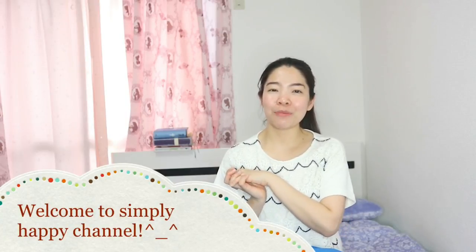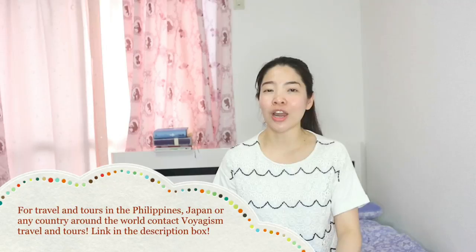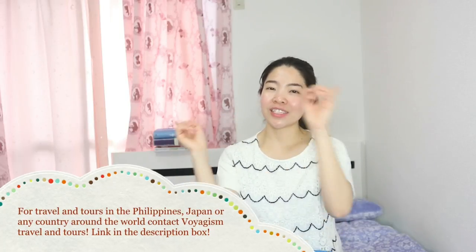Hey everyone, welcome to Simply Happy channel! For today's video, let me share some travel essentials that are very functional yet so affordable, because all these products are from Daiso store. So without any further ado, let's get started.